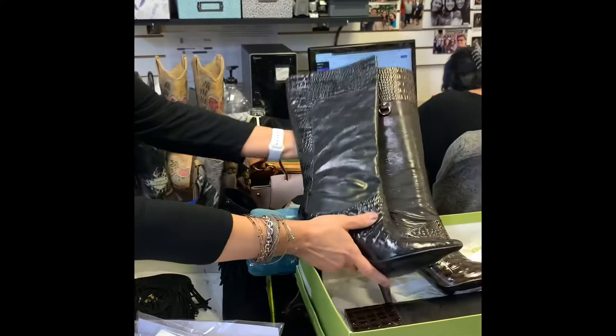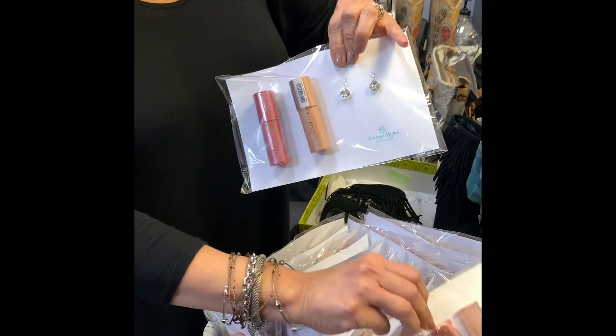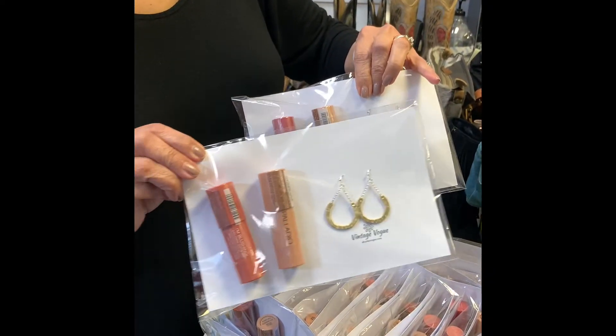We also have some beautiful gift sets — lip and tint in four shades with varied earrings. Buy three, get one free. Shop at shopthebook.com. See y'all, bye bye!